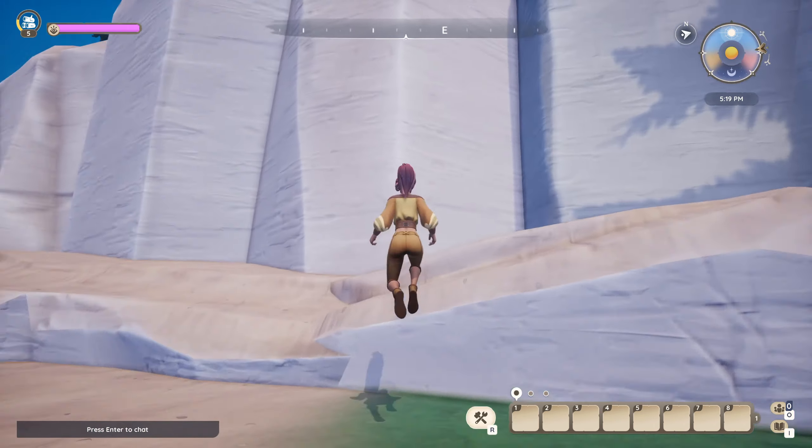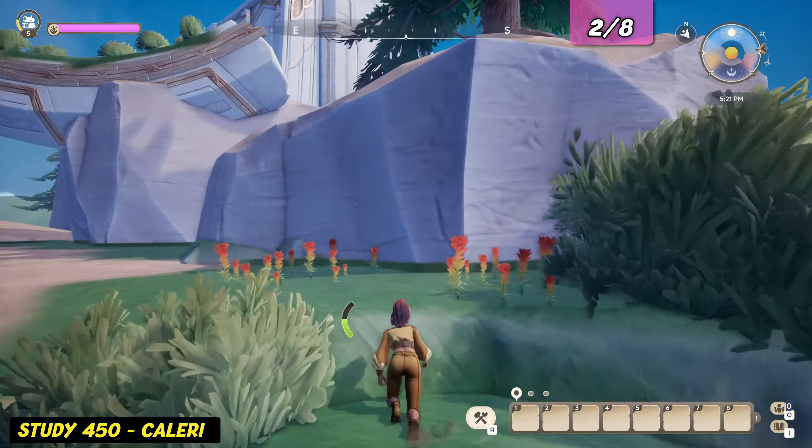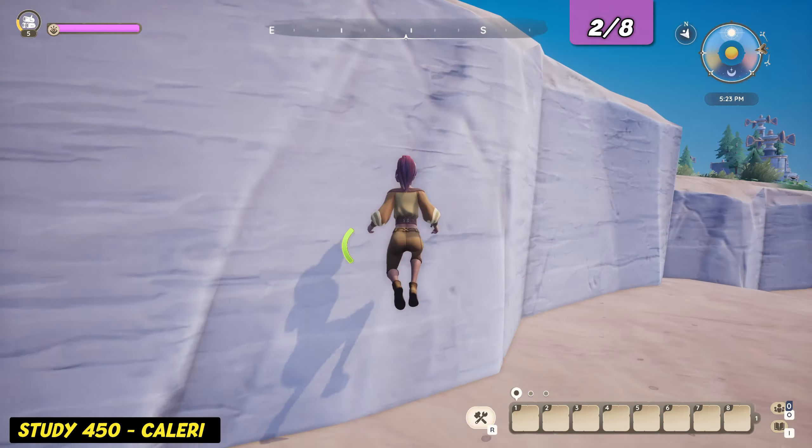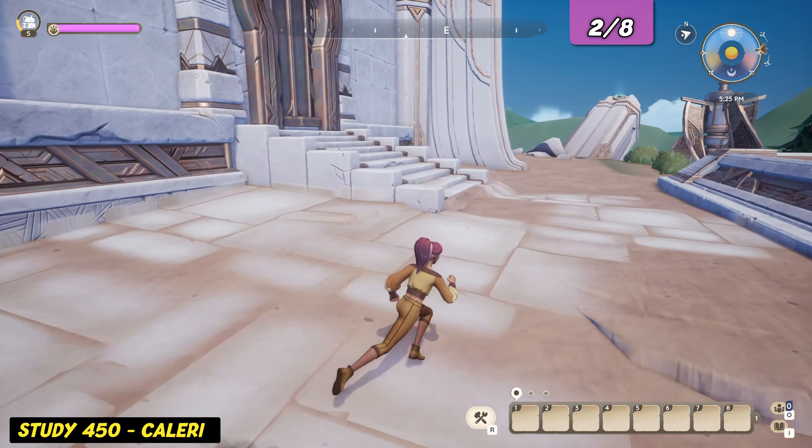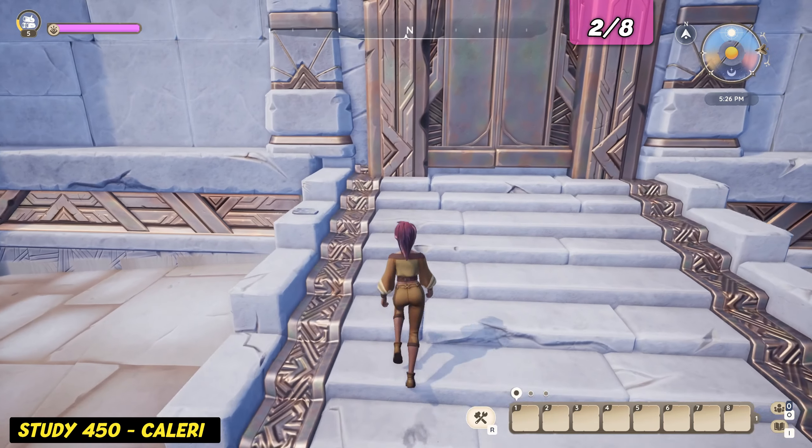Next, we climb up to the ruins in the center of the island. Walk around the building until you find the locked door. The evidence log is laying on the left side of the staircase.